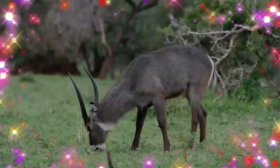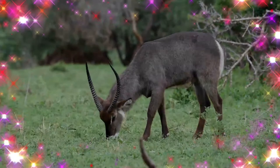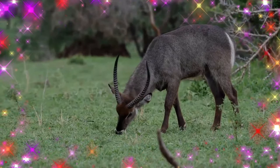A sexually dimorphic antelope, males are taller as well as heavier than females. The coat color varies from brown to gray. The long, spiral horns, present only on males, curve backward, then forward.